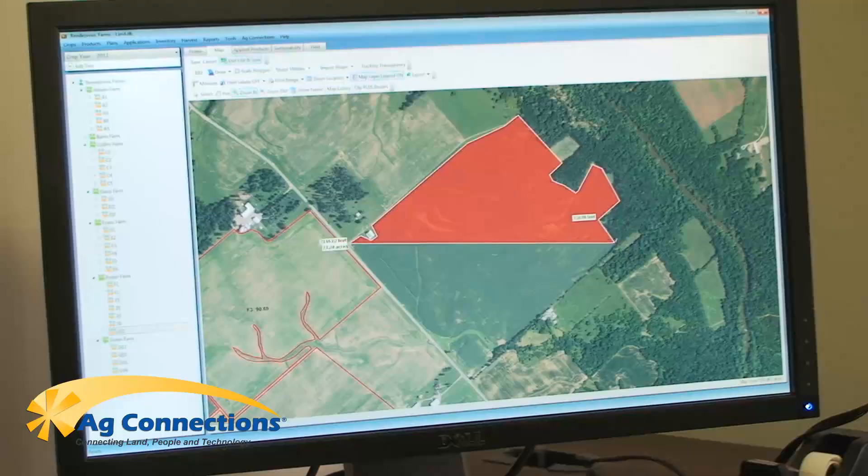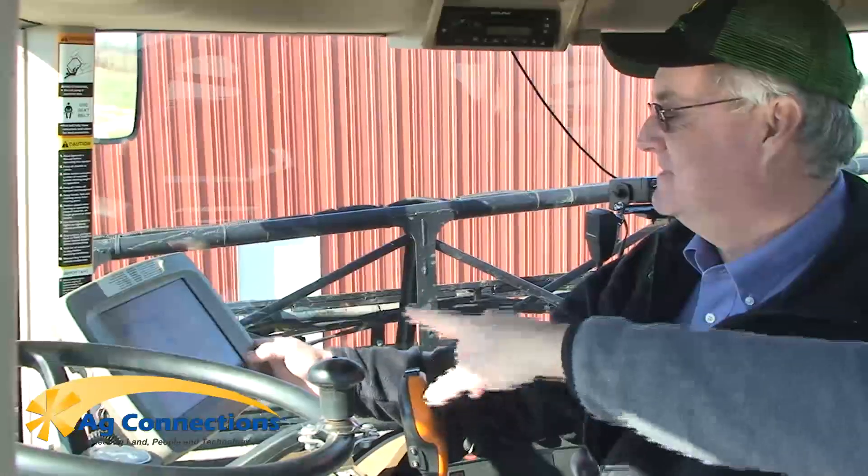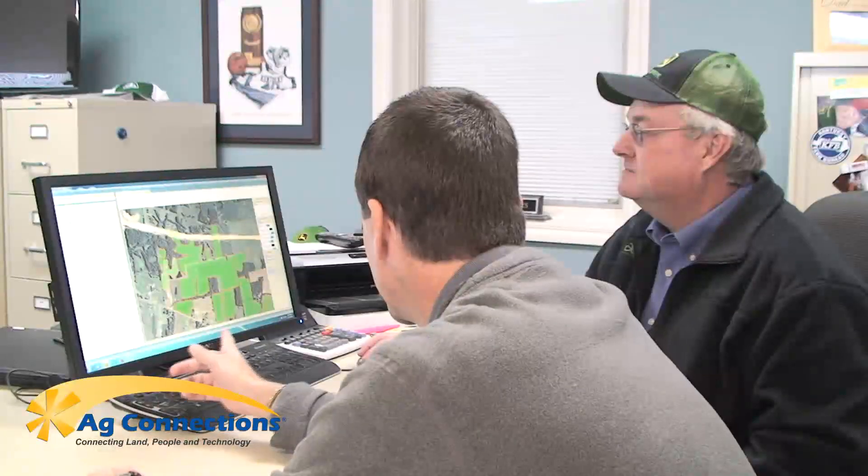Our software products are designed to simplify the management of crop production, harvest, inventory, and compliance. Our knowledgeable support staff will assist you and even offer remote training for our software. And we're always on the lookout for the latest trends and issues facing agriculture today.